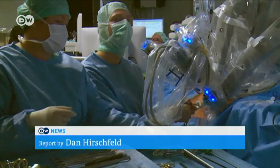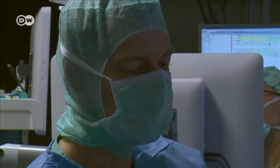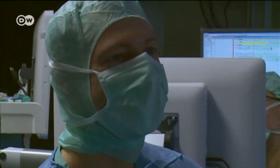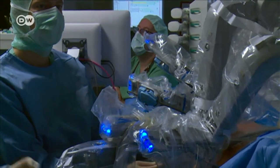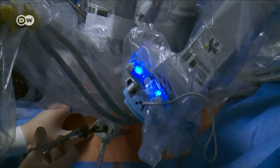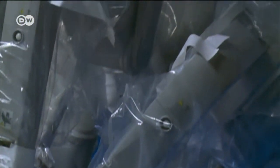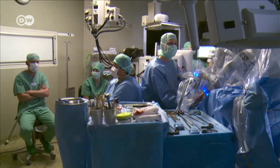These surgeons have been at work for two hours. Their patient has colon cancer. The operation will take at least another four hours. But the doctors and nurses at Bochum's Augusta Foundation clinic are getting help from a robot colleague called Da Vinci. He can manipulate surgical instruments far more precisely than mere humans.